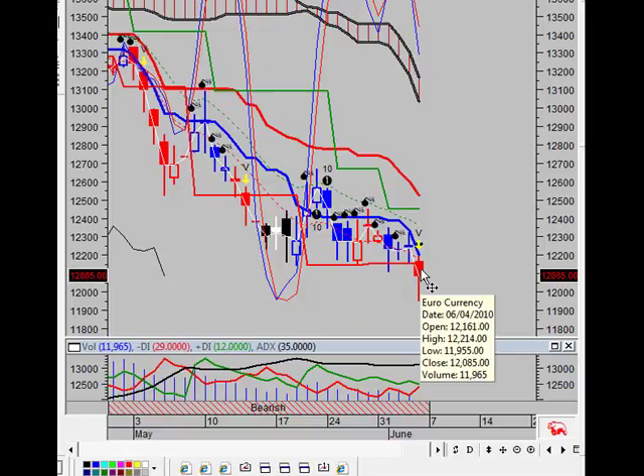The trend channel is down. This means that negative momentum has entered the market, and we expect this to continue for the next 3 to 5 days.